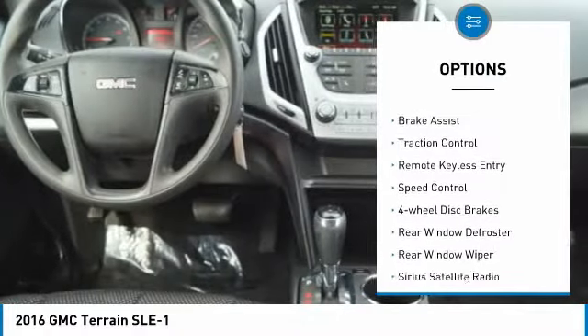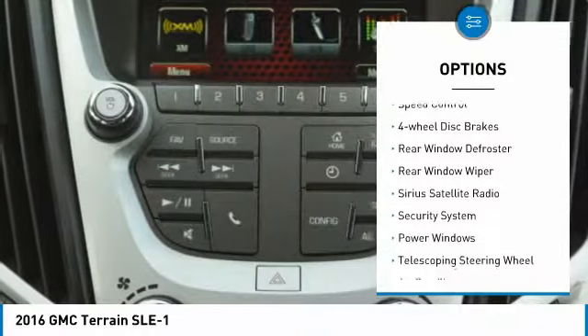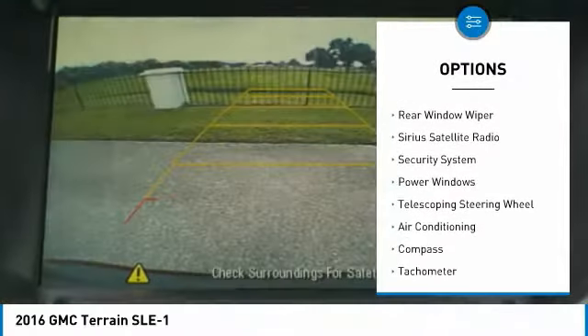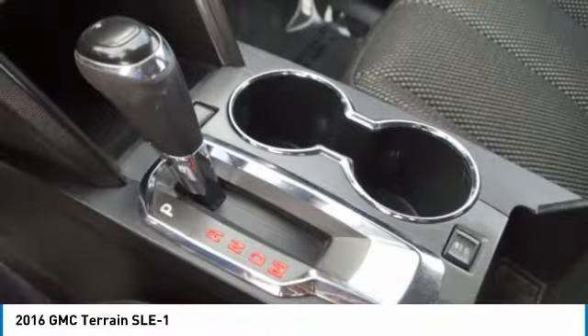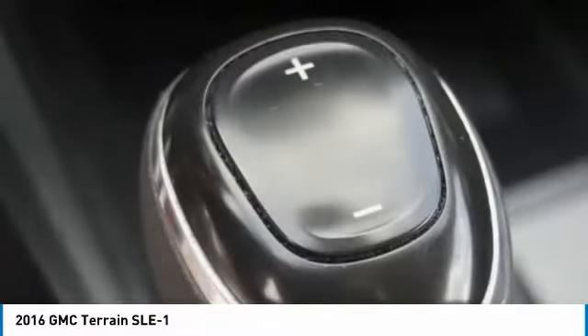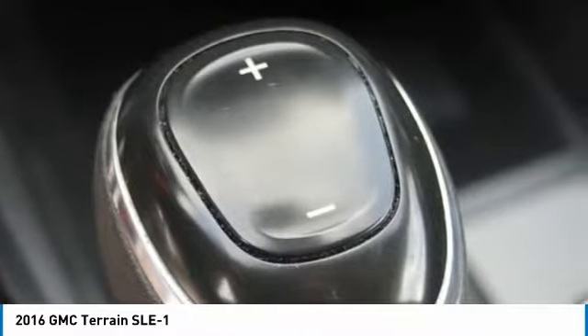Electronic stability control, brake assist, traction control, remote keyless entry, speed control, four-wheel disc brakes, rear window defroster, rear window wiper, Sirius satellite radio, and security system.